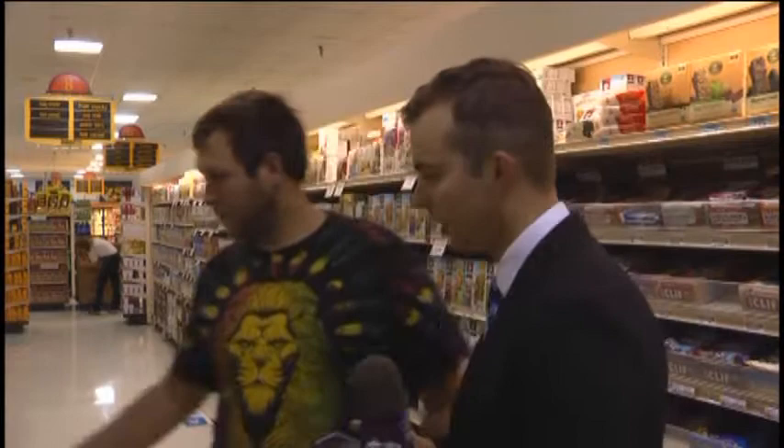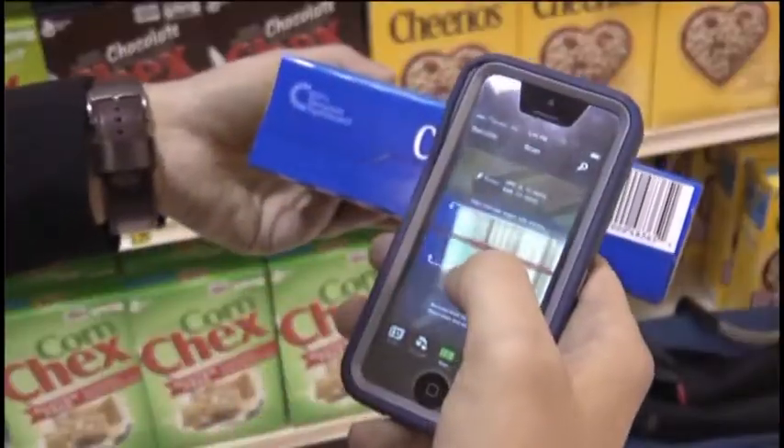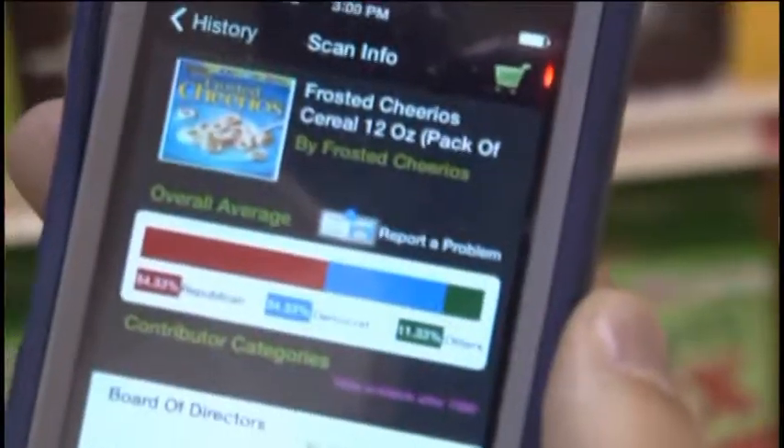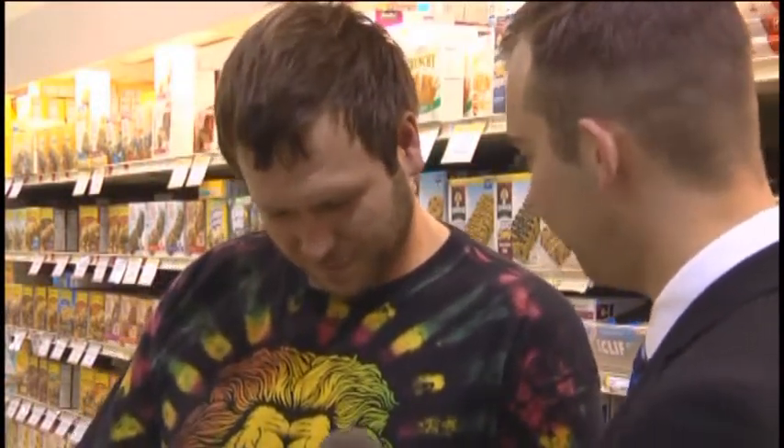Go ahead and grab a box of Cheerios for me. We set it up on the barcode, and as you can see, it donates a little bit more than half to the Republican Party, around 34% to Democrats. What do you think about this kind of technology? Do you think that you would change your shopping habits based off of political contributions?